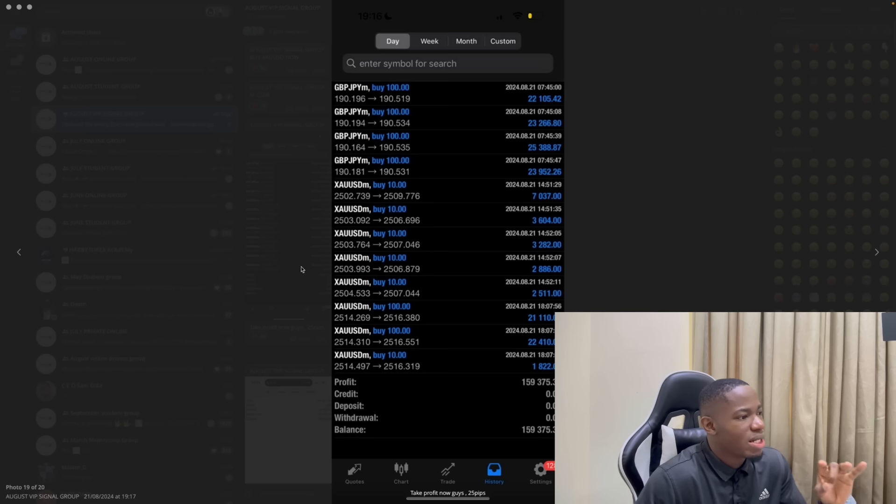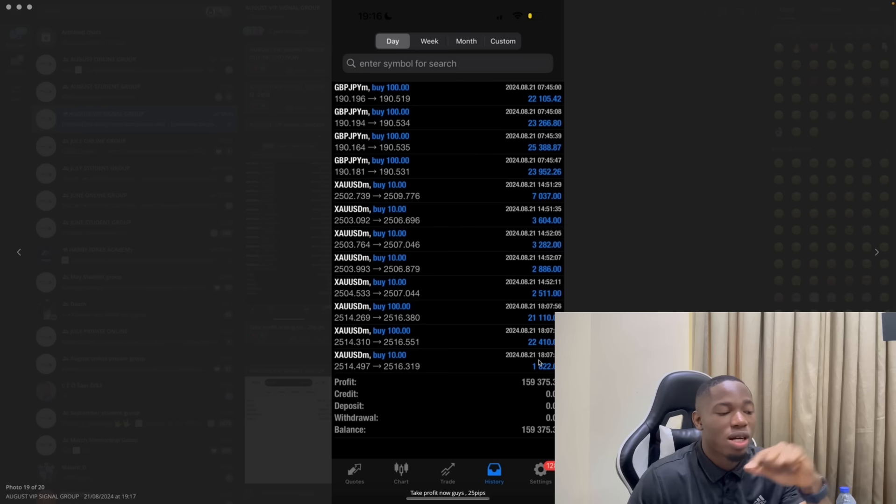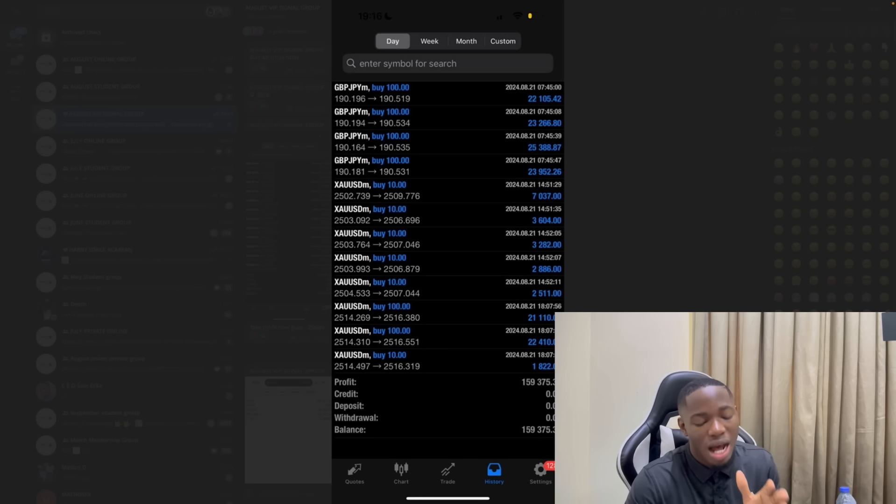Last week — August 21st — these are my trades for the week on GBPJPY. These are just one-day trades and on that single day I realized $159,000. Now I want to show you the pattern that really works in the market and can make you a crazy amount of money in forex.